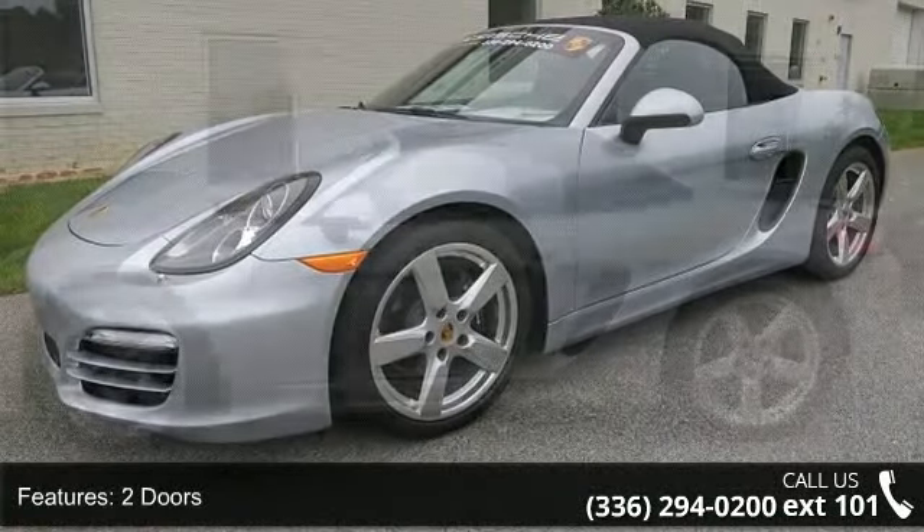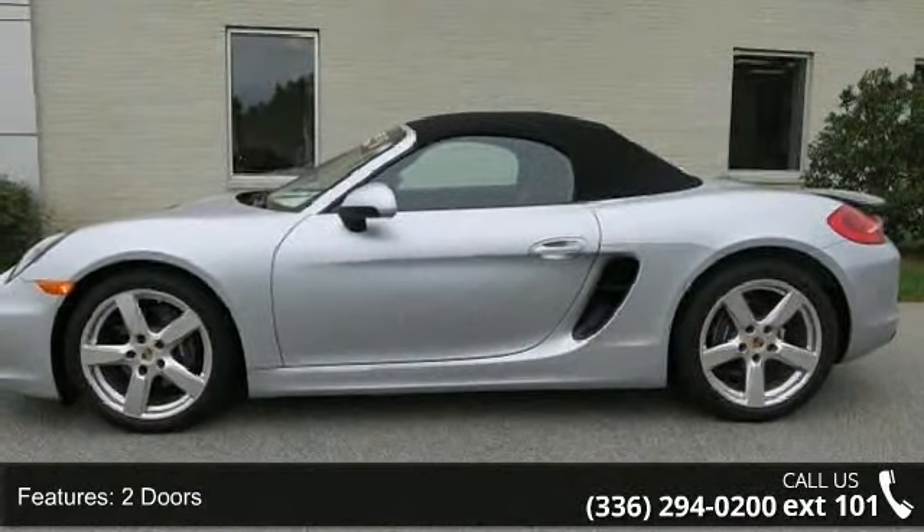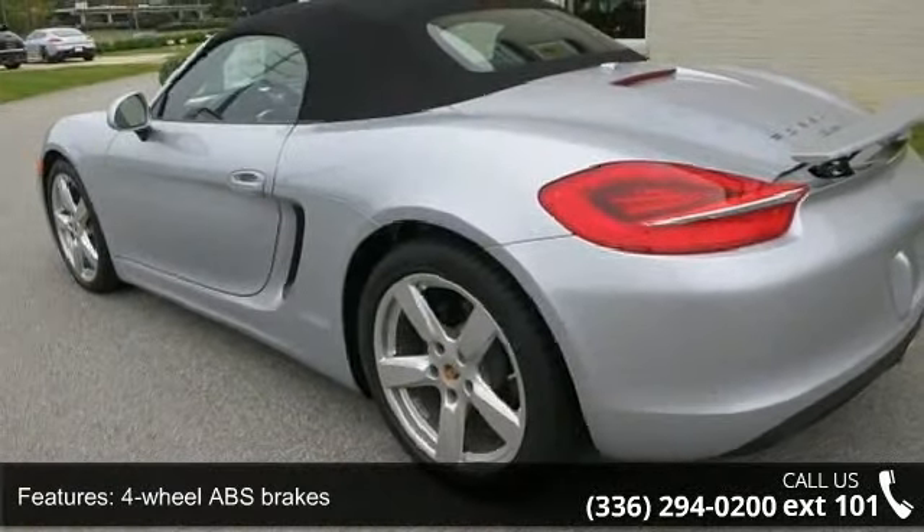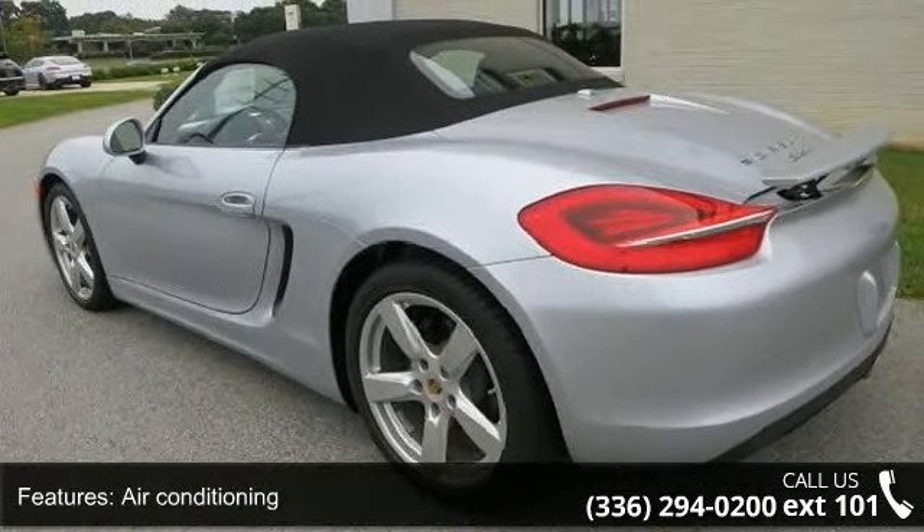This vehicle's top features include two doors, four-wheel ABS brakes, air conditioning, Bluetooth, center console full with locking storage, clock, and dash.